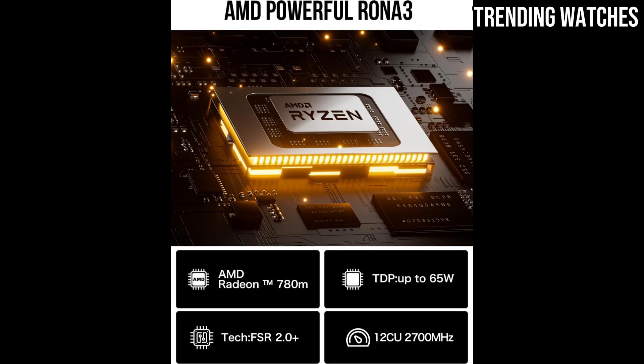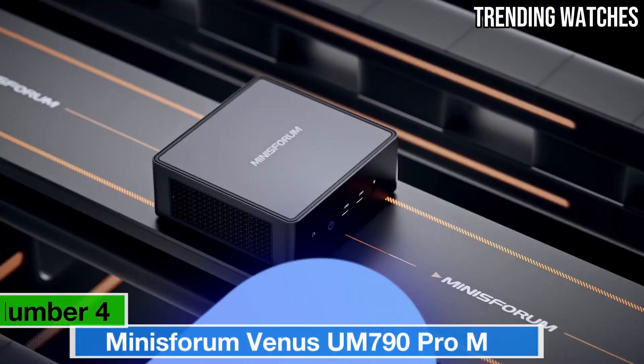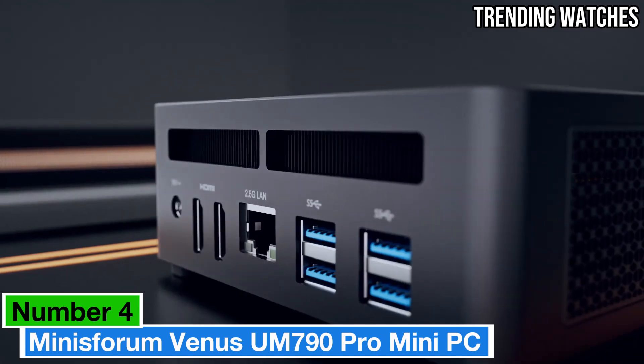Compact, customizable, and budget-friendly, the KnuckBox K6 is a great choice for gamers and multitaskers looking for a capable device without breaking the bank. Number four: the Minisforum Venus UM790 Pro — a mini PC that redefines what's possible in a compact form factor.